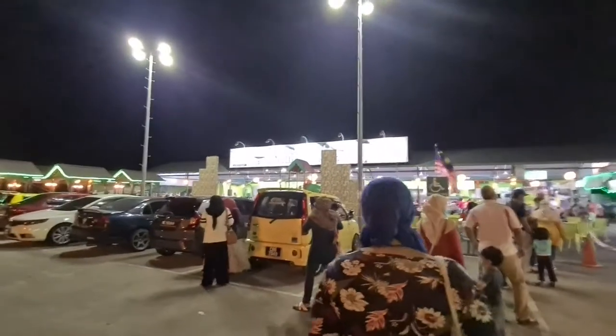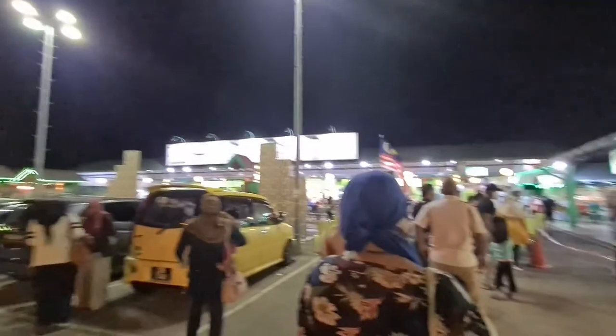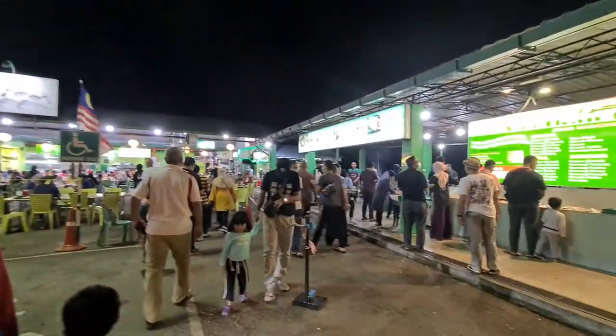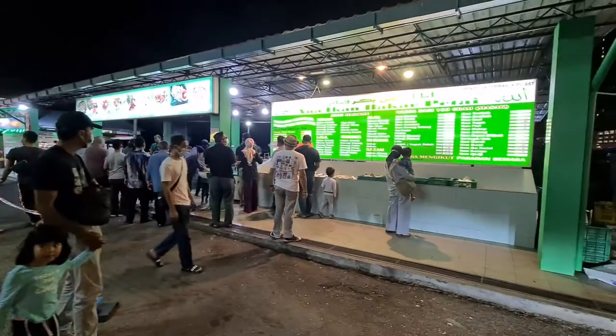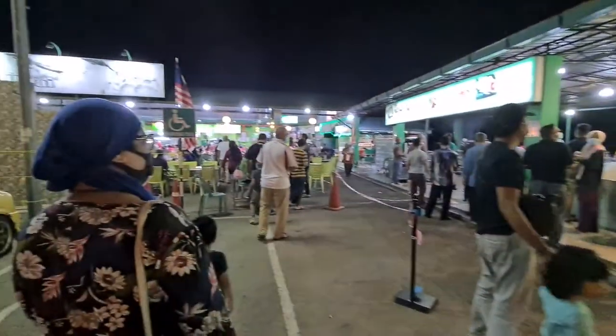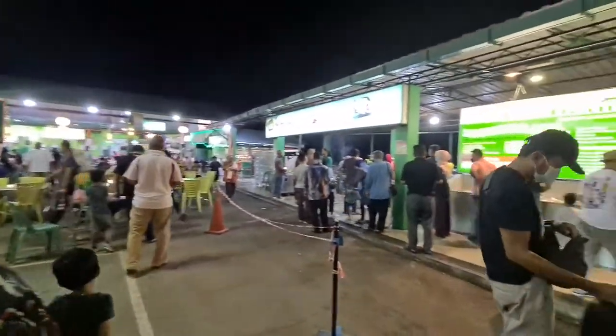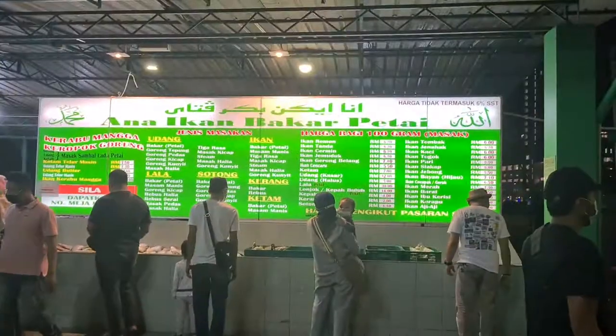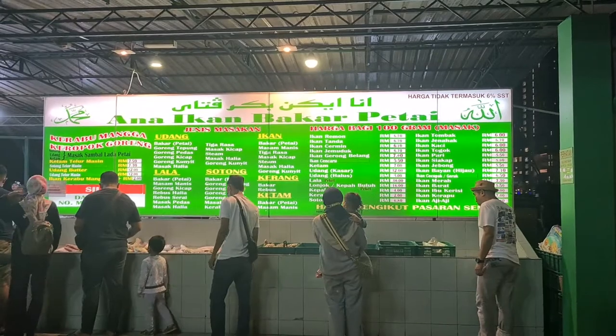We are at this place called Anahikan Barker, which is supposedly a nice famous place. This is one of the branches — they have like two more nearby here in Guantan. You can see there's some options here, a lot of seafood, so yeah let's check it out.